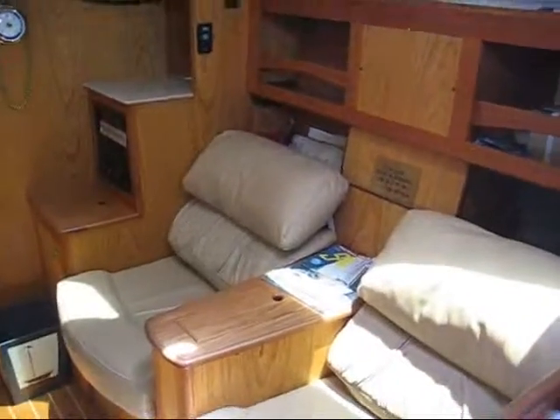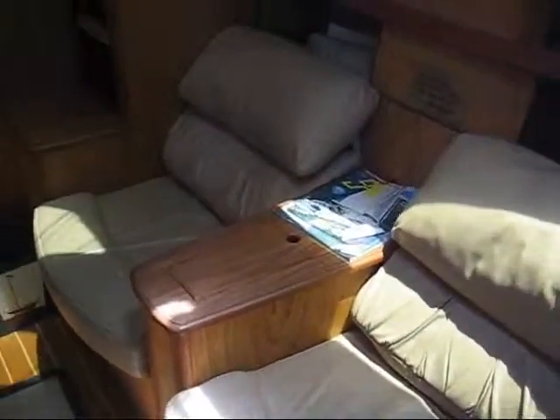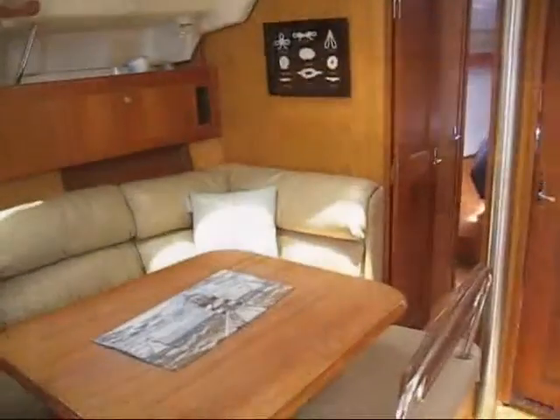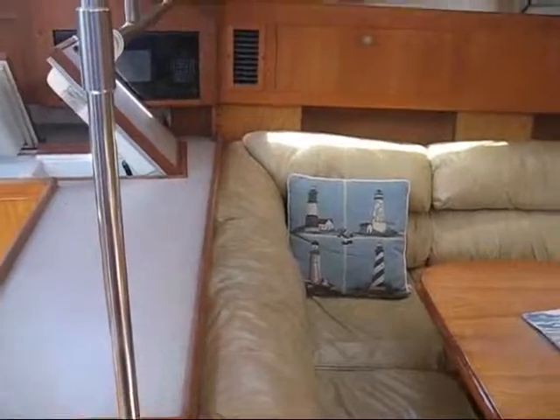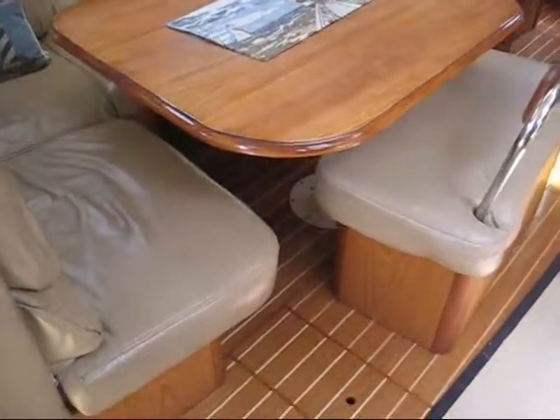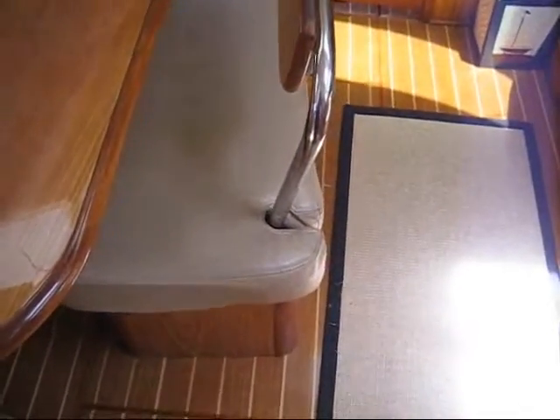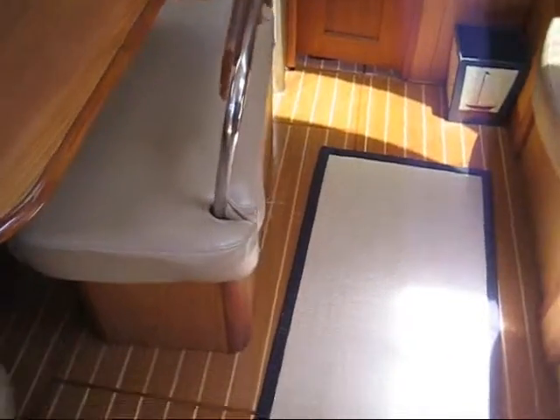Moving forward to starboard you have the split settee seats with storage in the middle. Over to port you have the dinette that converts into a berth as well, and this seat can be adjusted and moved out of the way.